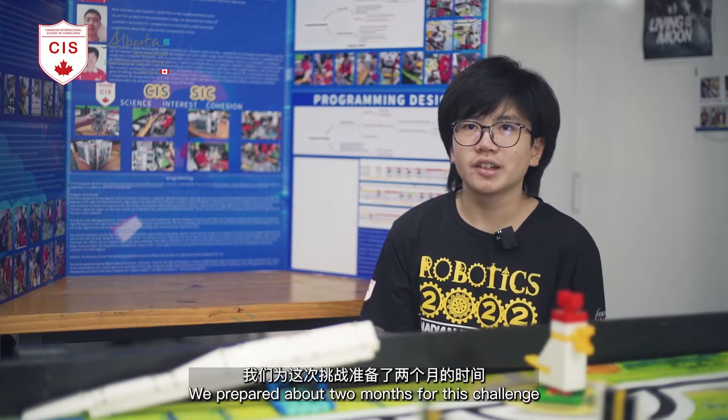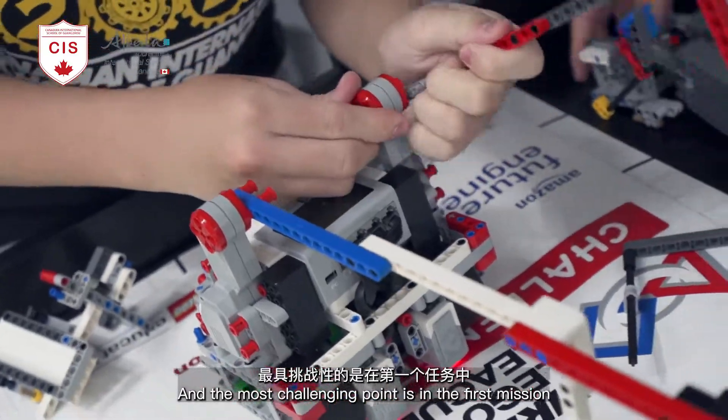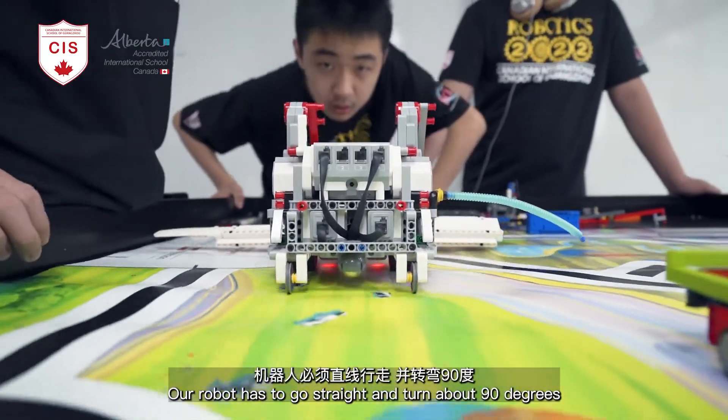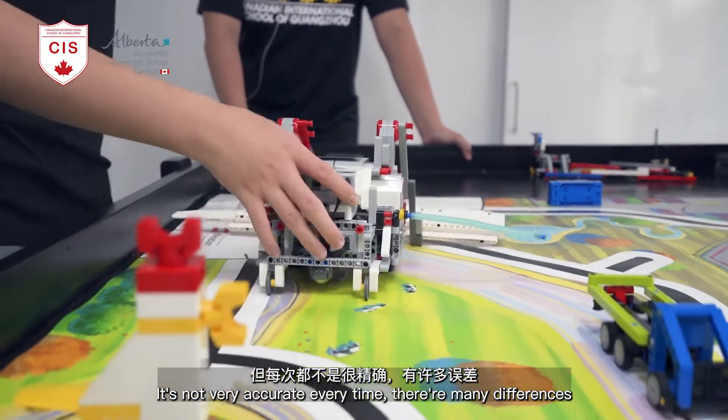We prepared about two months for this challenge. The most challenging point is in the first mission — our robot has to go straight and turn about 90 degrees. It's not very accurate; every time there's a lot of difference.